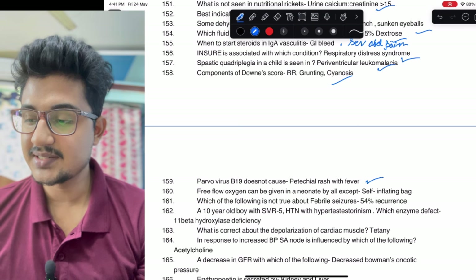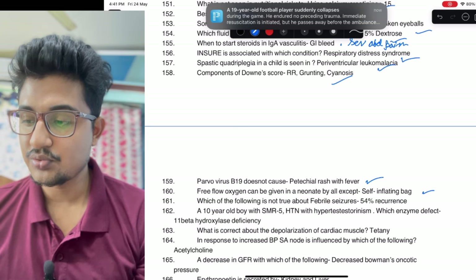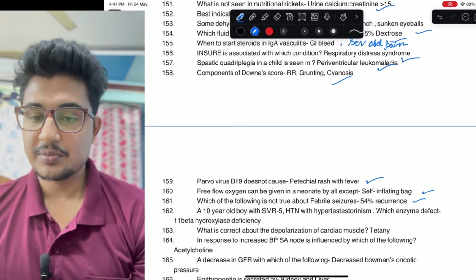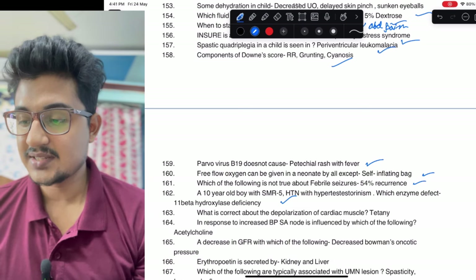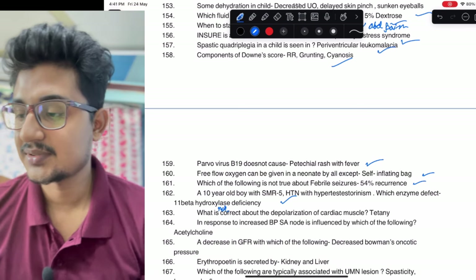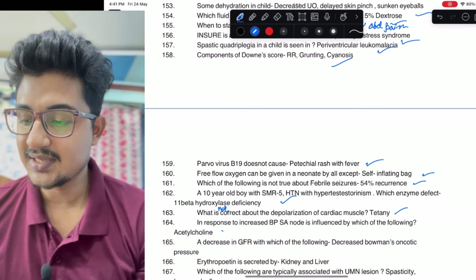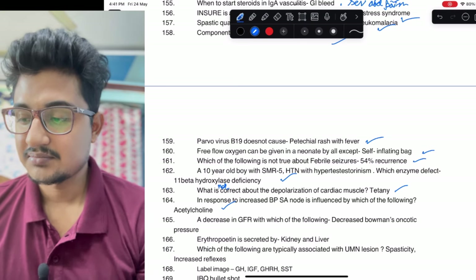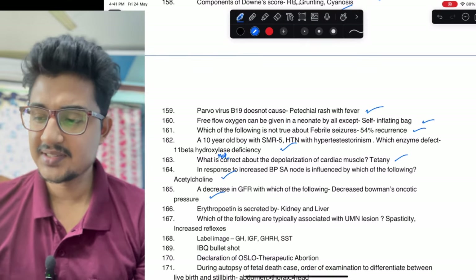Not true about febrile seizure: 54% recurrence. Another question on precocious puberty: 11-beta hydroxylase deficiency. Not correct about cardiac muscle: it is tetanic in response. Increasing BP: acinoid is influenced by acetylcholine — it causes inhibition. Decrease in GFR and BDR is due to decreased oncotic pressure. Erythropoietin: mainly 85% is by kidney and 15% is by liver.